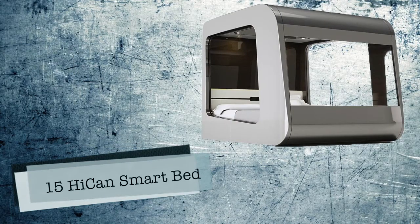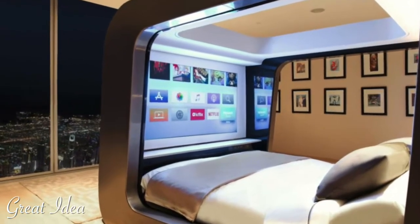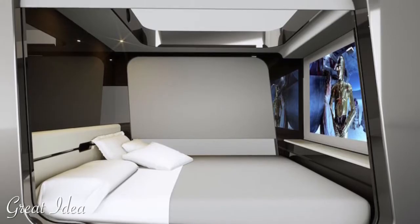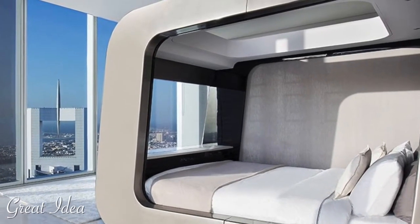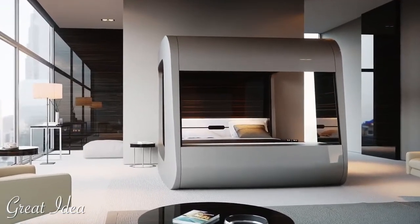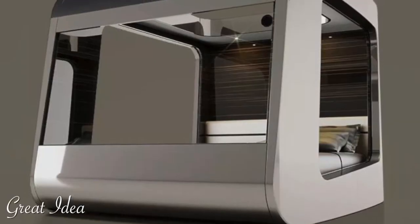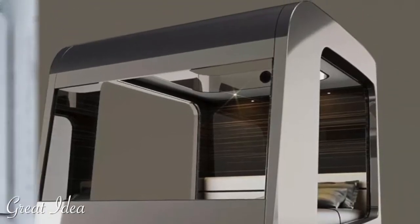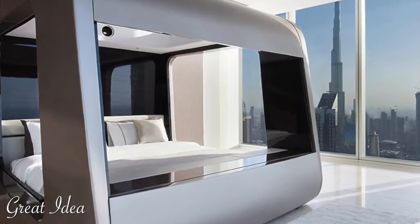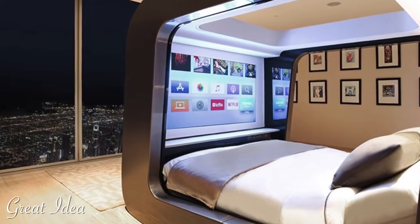Number 15: Hi-Can Smart Bed. How much do you value your sleep? There is a new high-tech bed hoping you would do everything in the name of a good night's sleep, including paying $30,000. The Hi-Can is a smart bed branded as the world's most revolutionary bed in the industry and currently the most expensive bed on the market. It offers a multitude of features including an automated privacy blind, adjustable head and footrest, speakers, HD projector, integrated Xbox or PlayStation gaming, Apple TV, and the clearest Wi-Fi connection to keep you connected even when asleep.